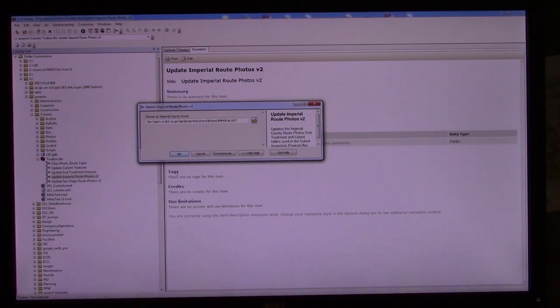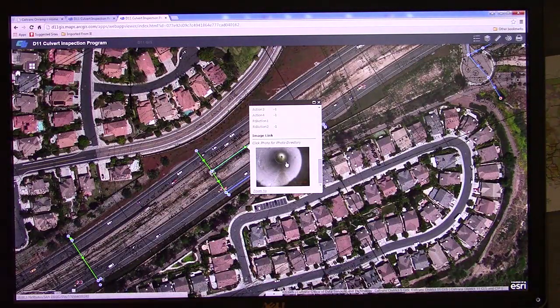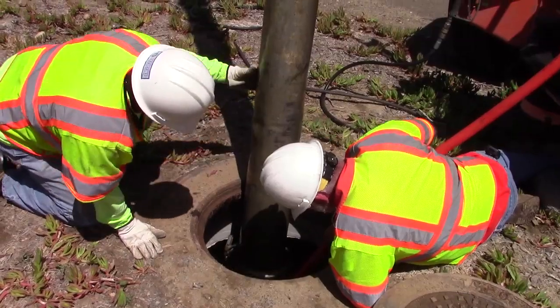Data from the field is uploaded to a server where it can be identified for problems and any recommended preventative maintenance. In some cases, a culvert simply just needs to be cleaned.